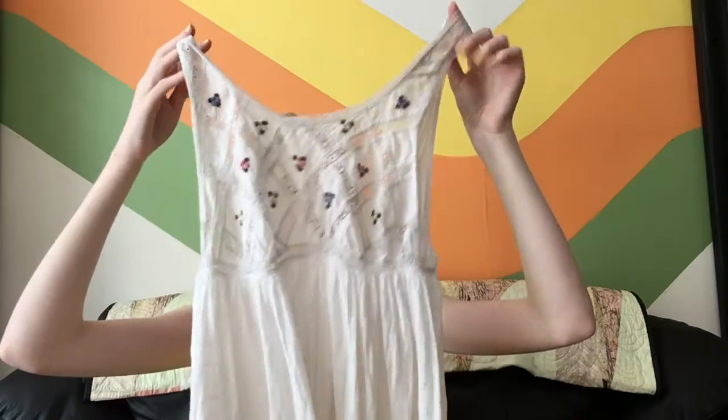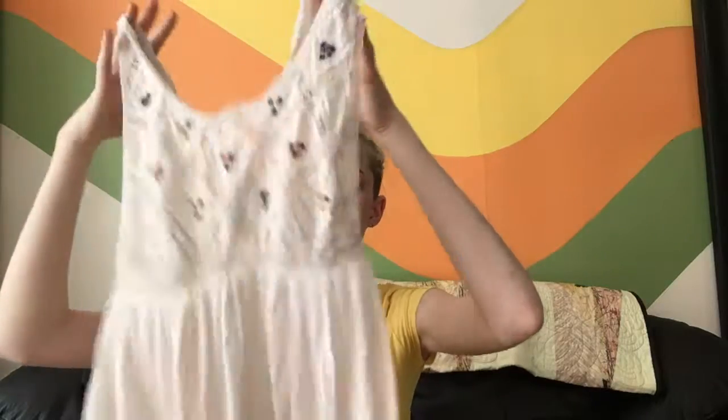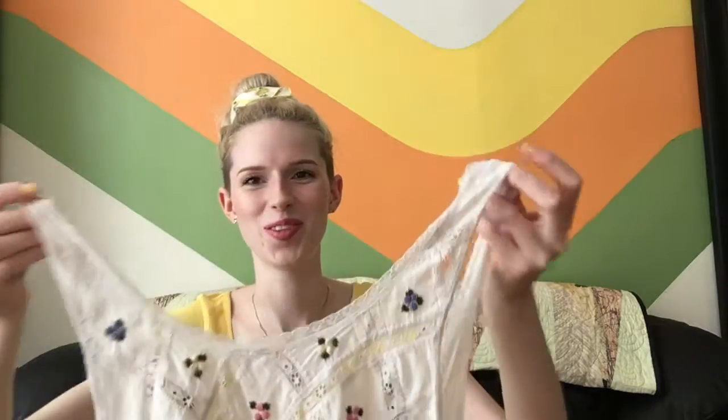Then I went thrifting afterwards to a Value Village. I'm never in that area so I decided to go since I figured I probably wouldn't be back for who knows when. The first thing I picked up is this little Free People top. I don't know what type of bra I'm going to wear with it, but it's lacy with some little flowers. It does have a little hole in the back, but when you put it on you can't even see it. It was only two dollars, which is why I picked it up.